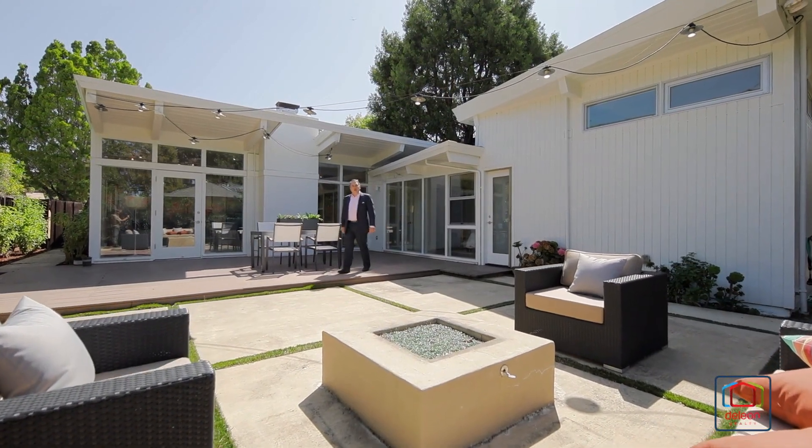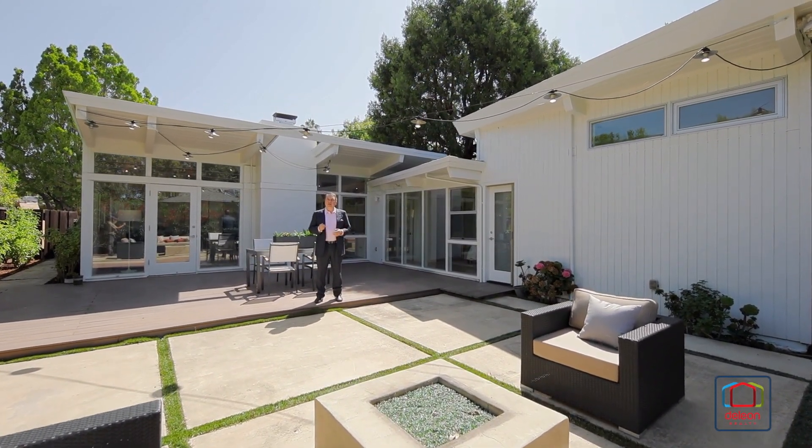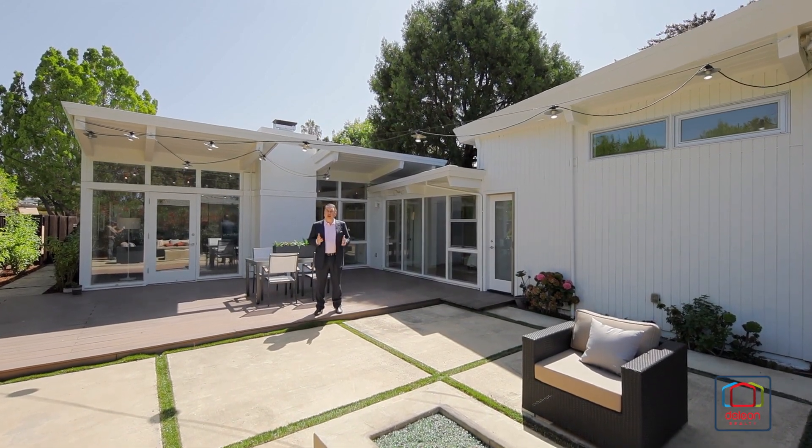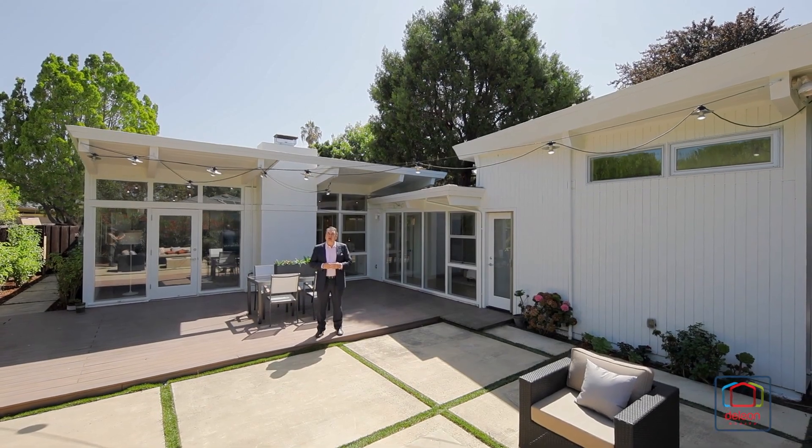I really hope you've enjoyed this tour, but there's no way we can capture all the great features of a home like this — not to mention this wonderful backyard — on a video. You've got to see for yourself, so please arrange a tour. You'll be glad you did.